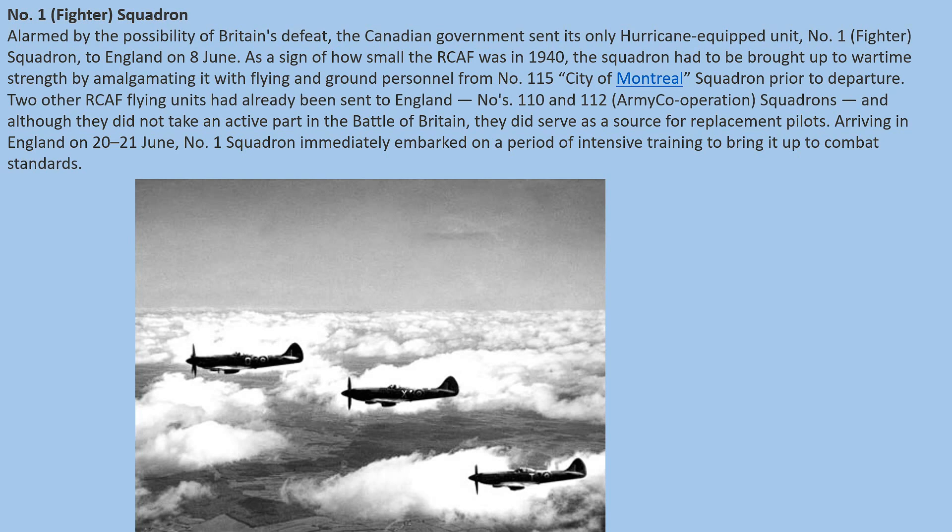Alarmed by the possibility of Britain's defeat, the Canadian government sent its only Hurricane-equipped unit, No. 1 Fighter Squadron, to England on 8th June. As a sign of how small the RCAF was in 1940, the squadron had to be brought up to wartime strength by amalgamating it with flying and ground personnel from No. 115 City of Montreal Squadron prior to departure. Two other RCAF flying units had already been sent to England — No. 110 and 112 Army Cooperation Squadrons — and although they did not take an active part in the Battle of Britain, they did serve as a source of replacement pilots.